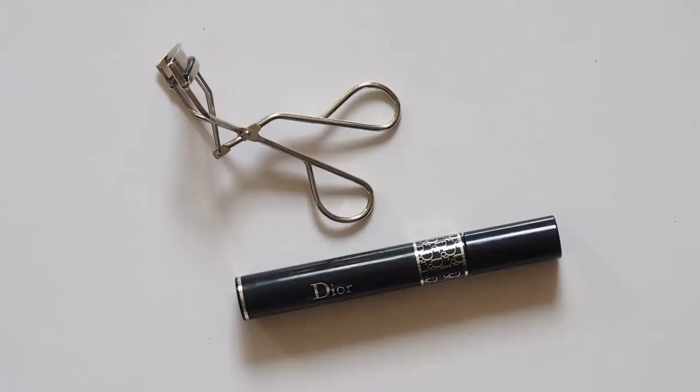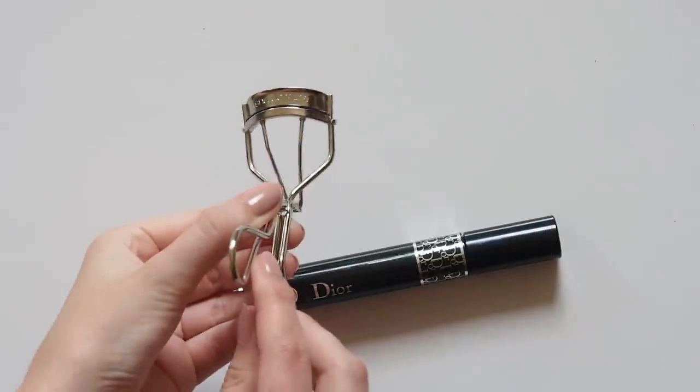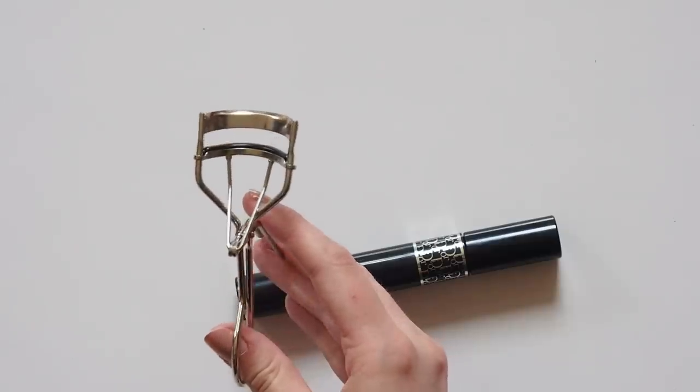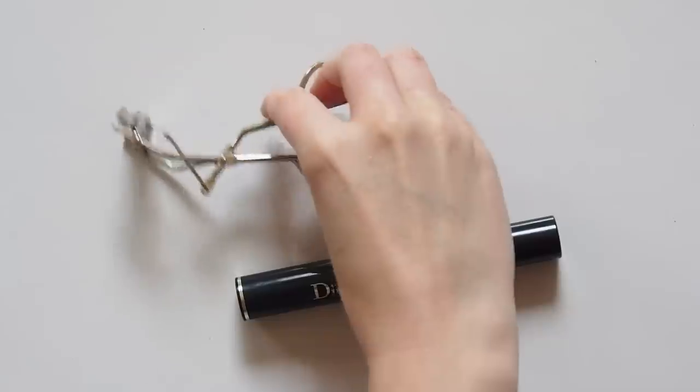To prep her lashes, she uses one of the most famous curlers in the world by Shu Uemura. I've had this for years and it's always reliable. I don't reach for it that often because my lashes have a bit of a natural curl, but this will really help if you're looking for a lot of lift. Meghan says it makes you look instantly awake.